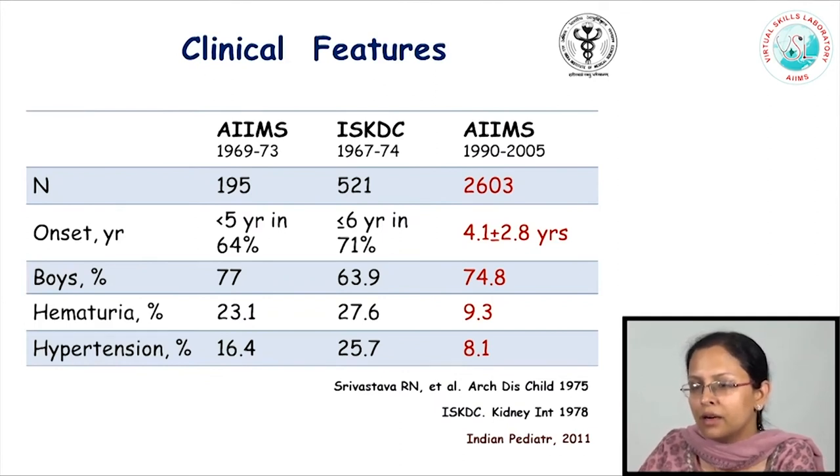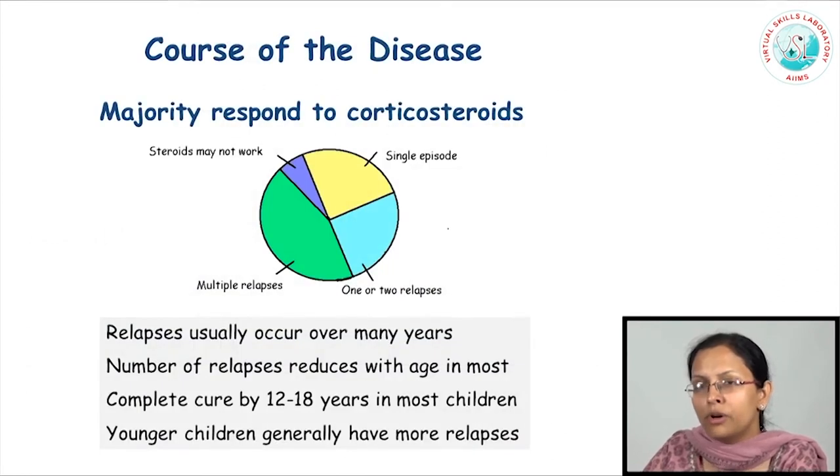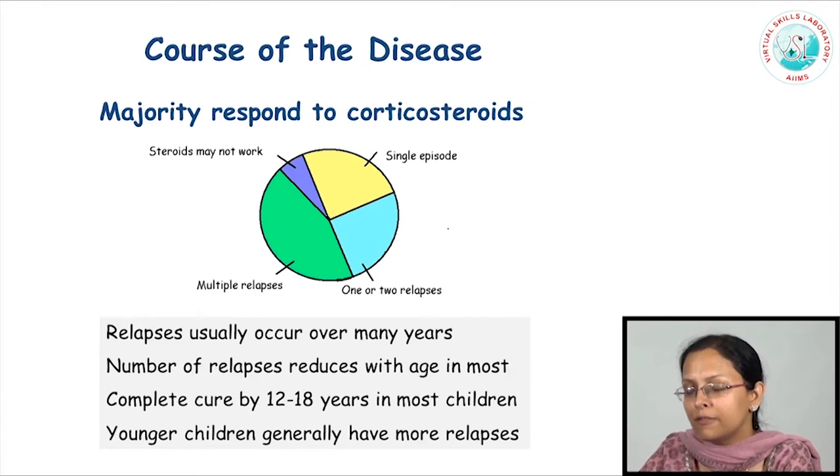Looking at large studies conducted several years back throughout the world, children with nephrotic syndrome across the world behave the same in terms of their age of onset, affecting principally young children, boys being more commonly affected than girls, with a low prevalence overall of microscopic or gross hematuria and overall low prevalence of hypertension. Majority of these children would respond to a single course of corticosteroids and are termed steroid-sensitive nephrotic syndrome. However, the disease in most children would not go away forever — it would return to occur again and again throughout childhood. The frequency of these disease activations or relapses is not determined and they continue over many years.